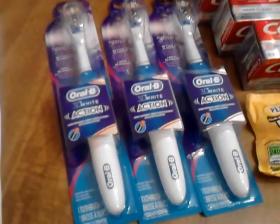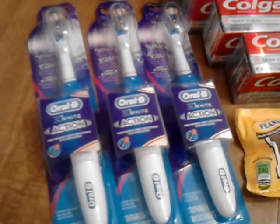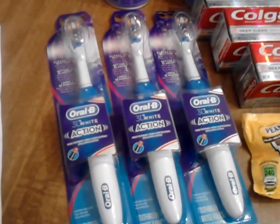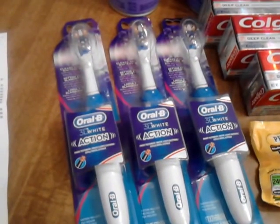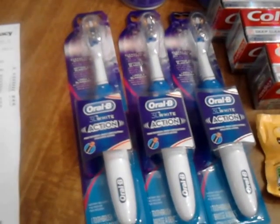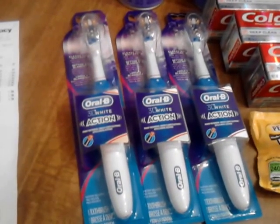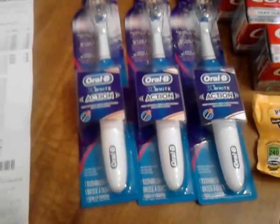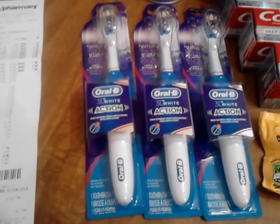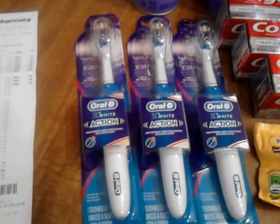The Oral-B power toothbrushes — these are $5.99 and you get a $3 extra buck back. There is a $3 off coupon from the P&G insert. They actually expired on the 30th, but my CVS will take them up to a week over the expiration date. It's a limit of two, but the only reason I got three is because my manager that was on duty — the signs were already up for the sale that starts tomorrow, which is buy two get one free — so she went ahead and rang these up at $5.99 a piece and I got the third one free.